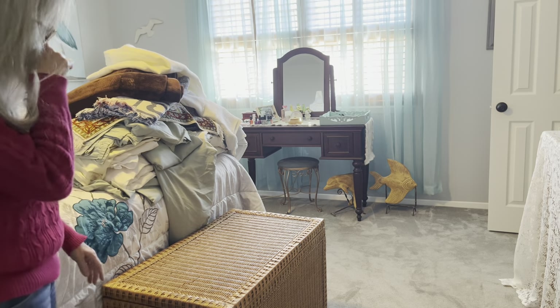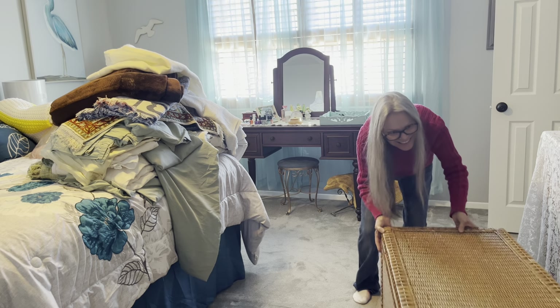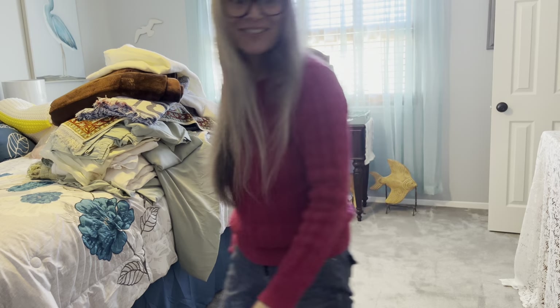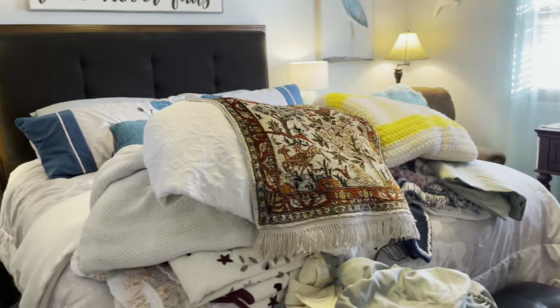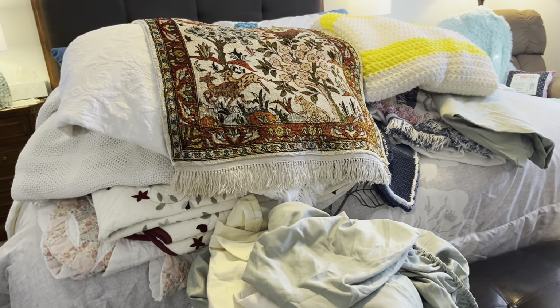I'm going to move the trunk out of the way and bring in the bench. Here's the little bench! Now it's time to sort the quilts and blankets, see which ones I'm going to keep, and figure out where I'm going to place these containers. I'll also open my hangers and start transferring clothes onto the felt hangers. Here is the big pile of blankets, sheets, tapestries, and throws that came out of that huge trunk.